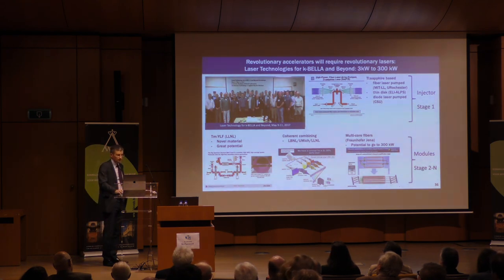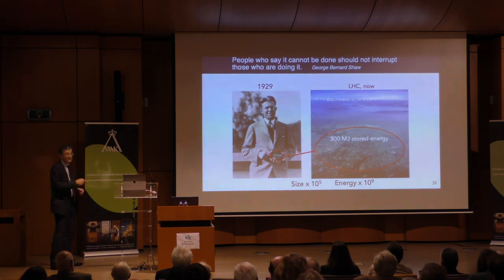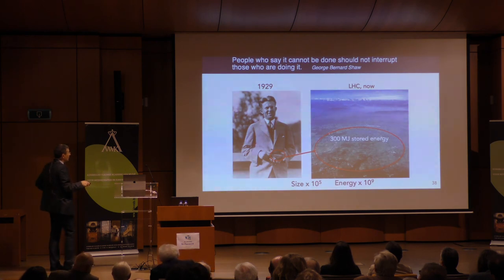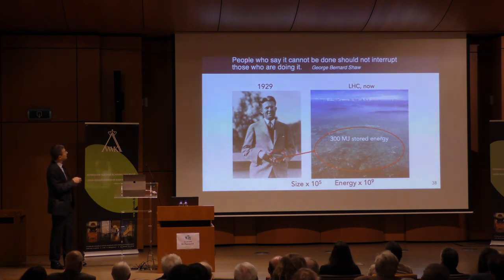I wanted to leave you with a quote, as a few of the previous speakers did. I'll end with George Bernard Shaw's quote: 'People who say it cannot be done should not interrupt those who are doing it.' Thank you so much.